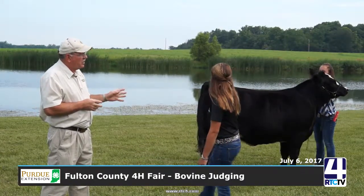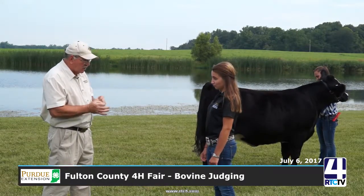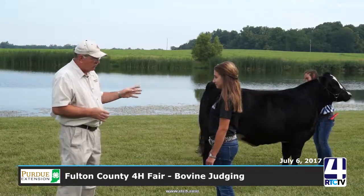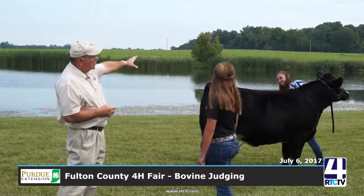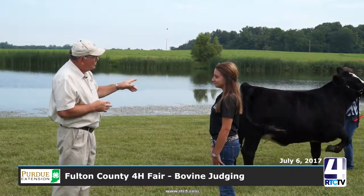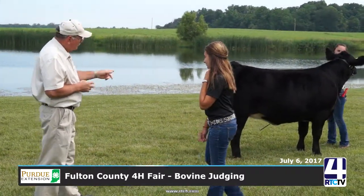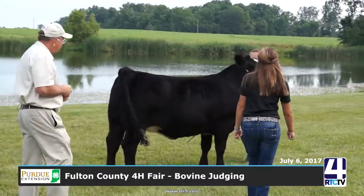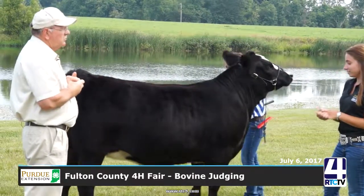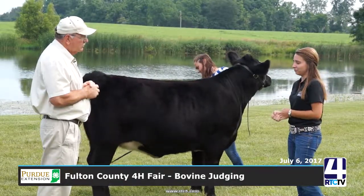We're going to go back and take a look at this Simmental heifer. She will be looked at as a heifer, not a steer, and there's a little difference in what we're going to look at. If I was the judge, what would I be looking for? A lot of different things — the body structure, soundness, ability to move, and it all comes back to what her ability will be to carry a calf once she gets to that point in her life.